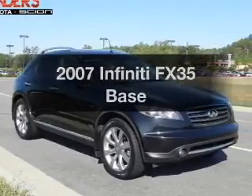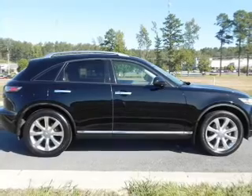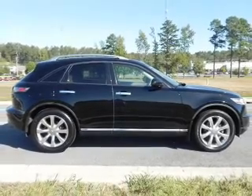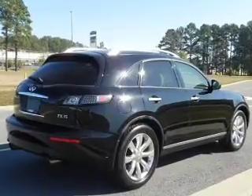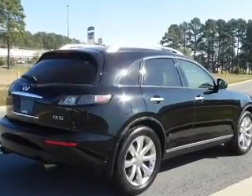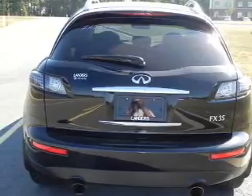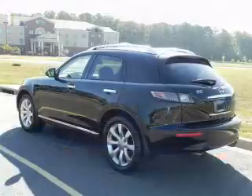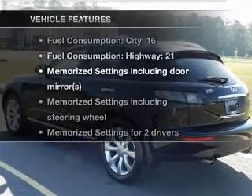Introducing the 2007 Infiniti FX35. Travel the roads in style and comfort in this great vehicle with a reliable 6-cylinder engine connected to a smooth shifting 5-speed automatic transmission. Savor your listening experience with the premium sound system. Brake safely with the anti-lock braking system, and memory settings are one of many features.